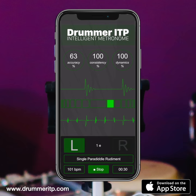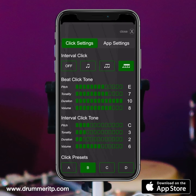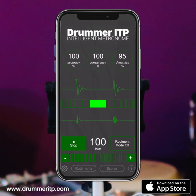Drummer ITP listens and scores your timing accuracy, helping you to increase stick speed without compromising performance. Design your perfect click sound and use Drummer ITP to take your stick control to the next level. Download Drummer ITP now from the iPhone App Store.